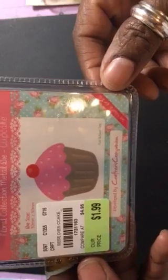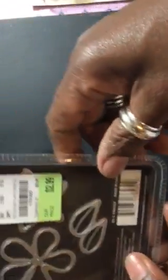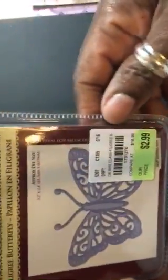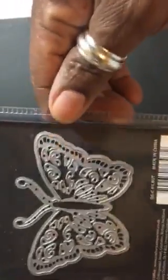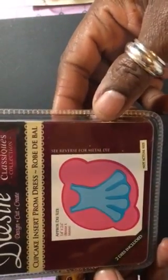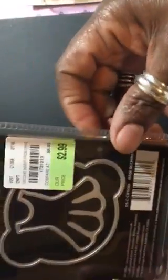Here are some small dies I got. This one is a cupcake, $1.99 — there's the SKU — a small cute little cupcake. I got the forget-me-not, and that's what you get. The butterfly filigree butterfly is $2.99 — there's the SKU and there's the butterfly. I can't wait to use that one; I love butterflies on my cards.